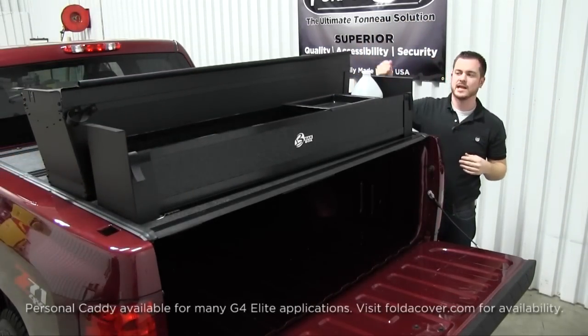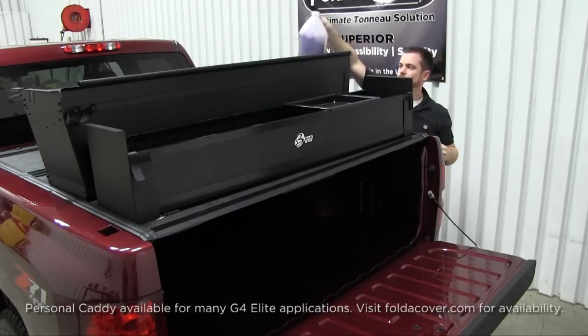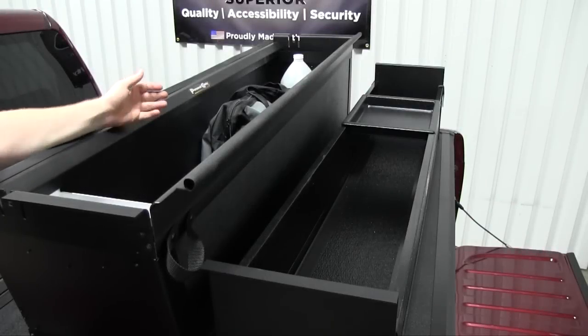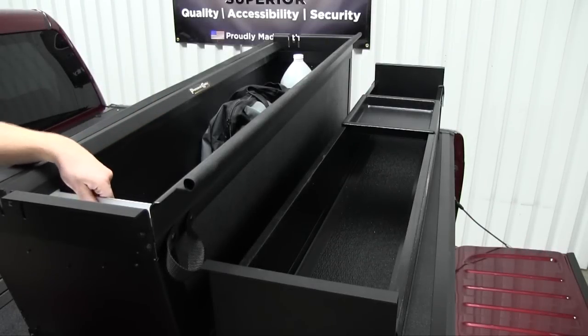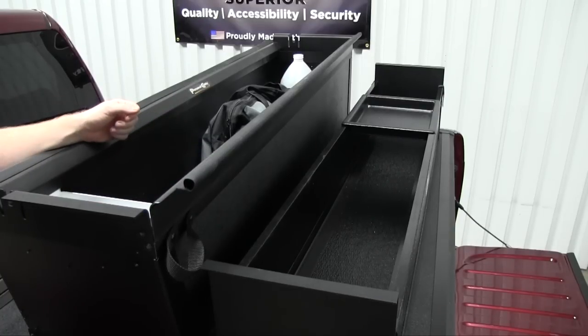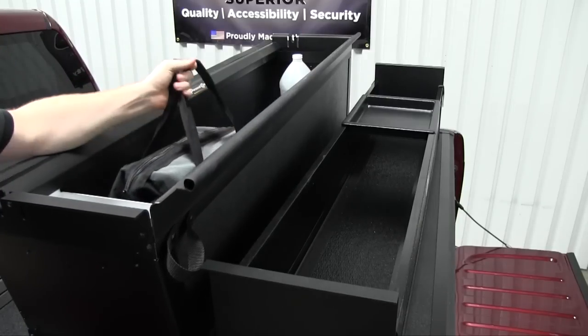This is our Personal Caddy cargo management system, available for the G4 Elite FoldCover. It's custom designed and built for each application and comes with an optional aluminum sliding tray. Because it can store up to 10.3 cubic feet, it's perfect for groceries, sporting equipment, and even tools — which the Back Box cannot accommodate.